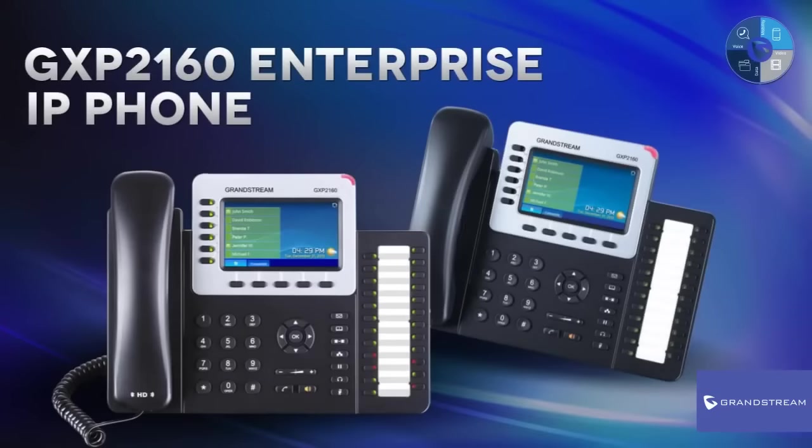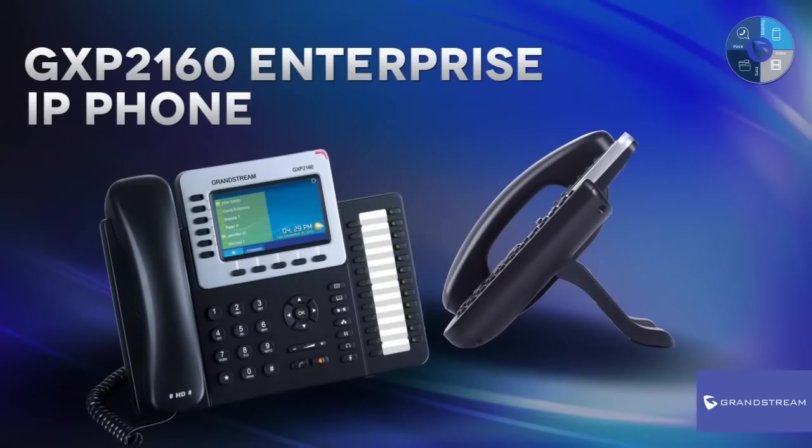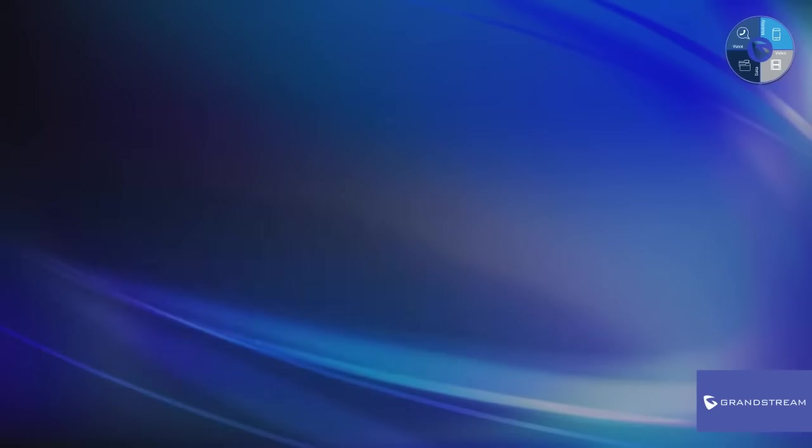Grandstream is delivering state-of-the-art features and an enhanced user experience to enterprise and small to medium-sized business users throughout the world with the new GXP2160 Enterprise IP Phone.